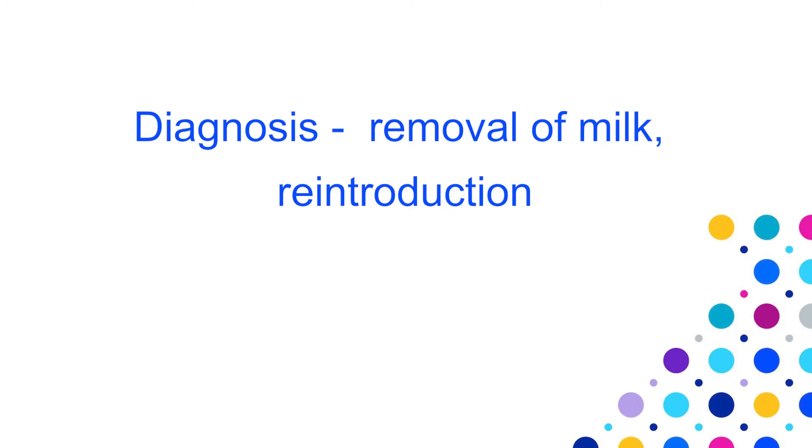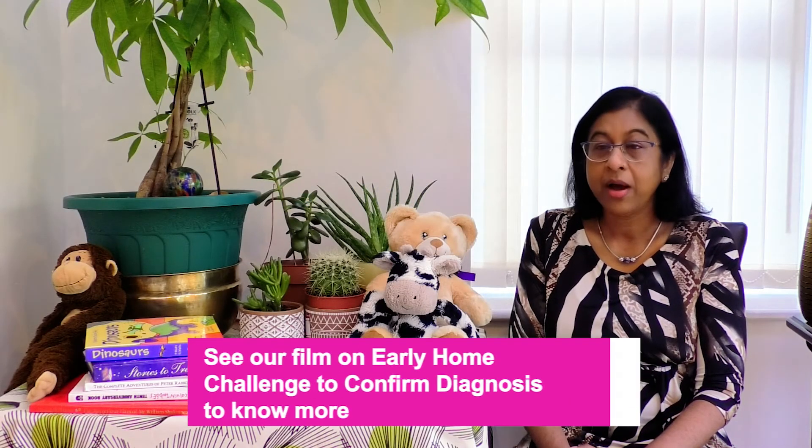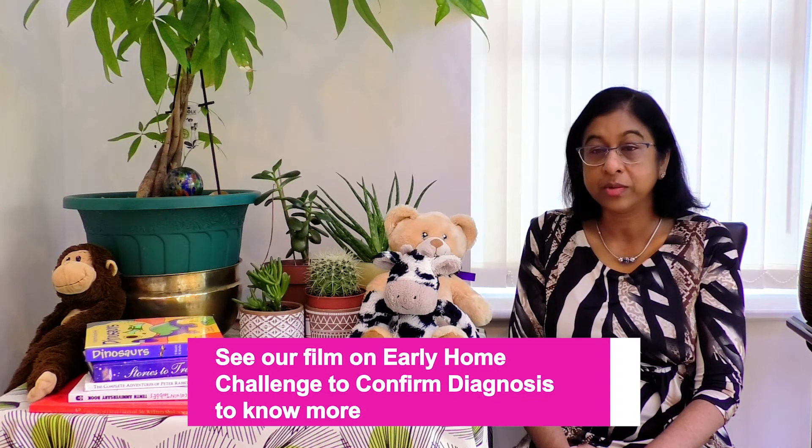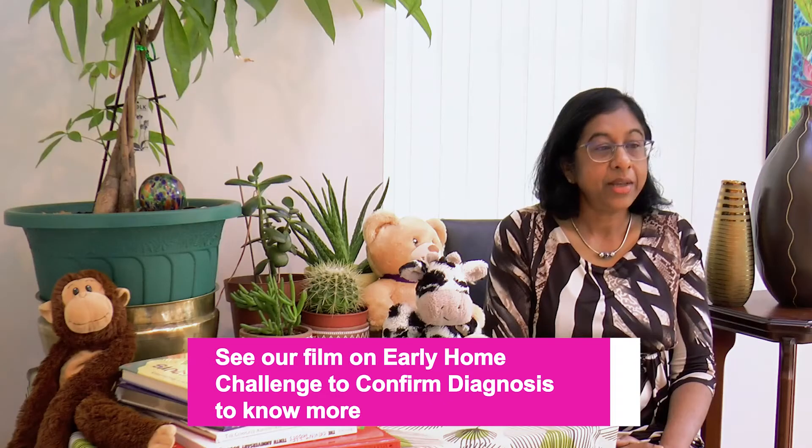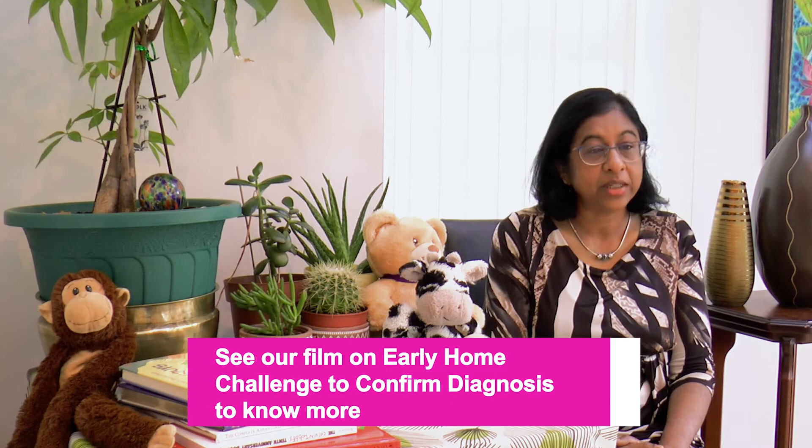If symptoms improve, we also retest by home introduction of cow's milk back into the diet. Our film 'Early Home Challenge to Confirm Diagnosis of Milk Allergy' explains how to do this. Any reoccurrence of symptoms confirms milk allergy. This home challenge test is very important to confirm diagnosis and to avoid unnecessary dietary restrictions of cow's milk.